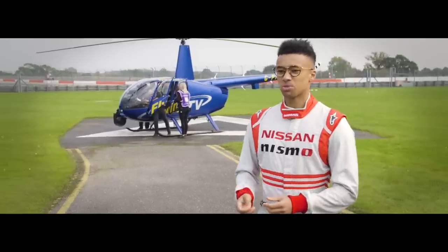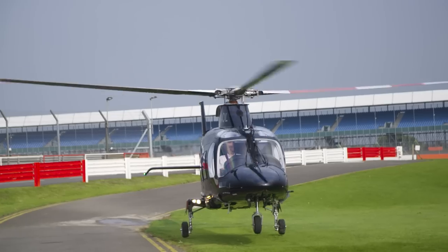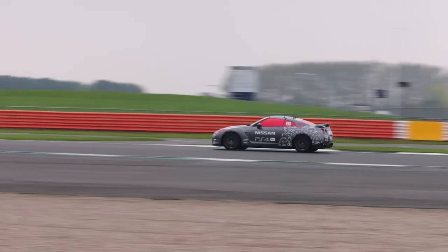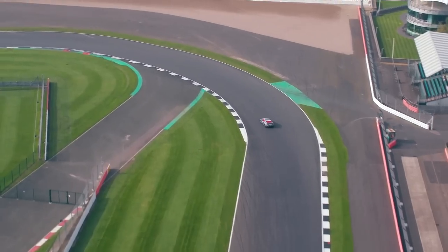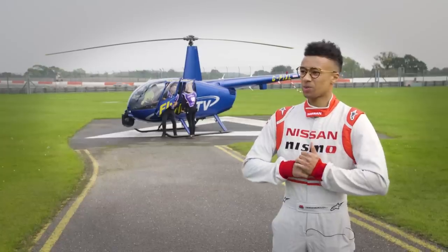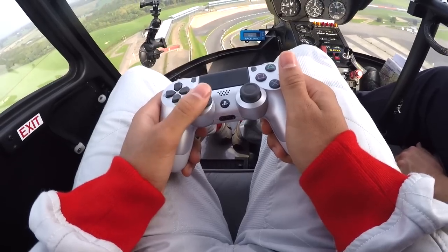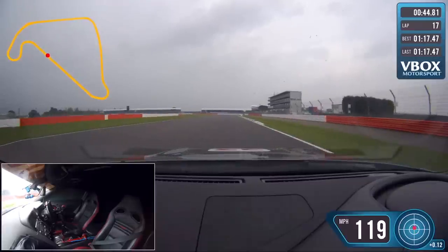The helicopter bit scares me. It's so good — so random and wacky, but it works. It's like controlling your remote-controlled car, but from a helicopter. Got up to 121 miles an hour down the Wellington Strait.